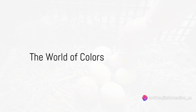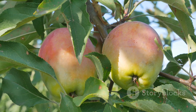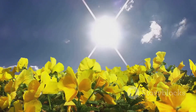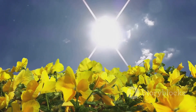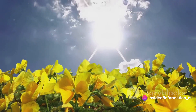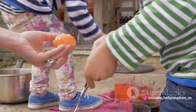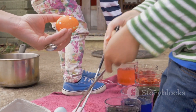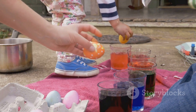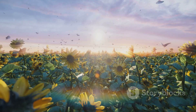Next time you think of colors, remember our eggs — the red apple, the green leaf, and the pink cotton candy. And who knows, maybe tomorrow we'll find an egg that's blue as the ocean or yellow as a canary. Every egg is a surprise and every color tells a story. So keep exploring, keep guessing, and most importantly, keep learning, because the world is full of colors waiting to be discovered.